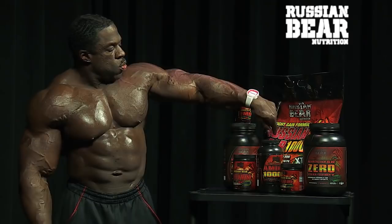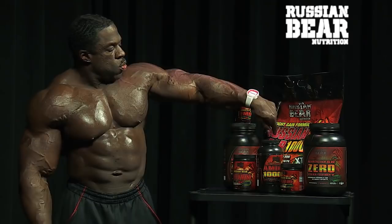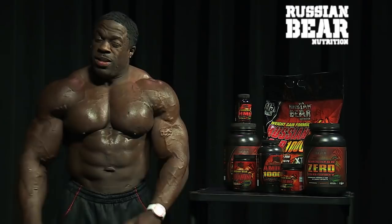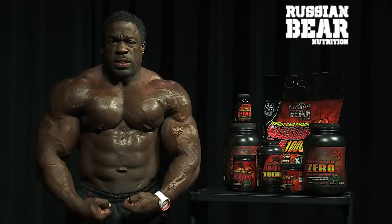Then this is the big baby right here — Russian Bear 10,000 Weight Gainer. Each serving is over 1,800 calories. That's crazy. It's got over 118 grams of protein in it. You take some of that and you might get half my size.